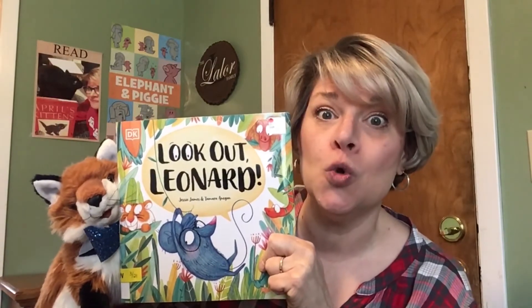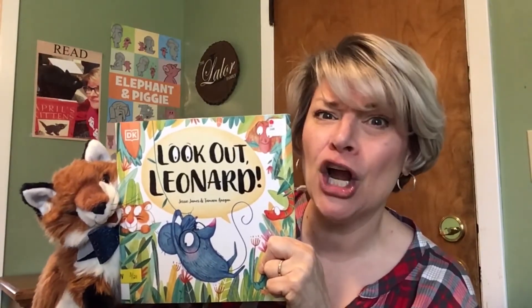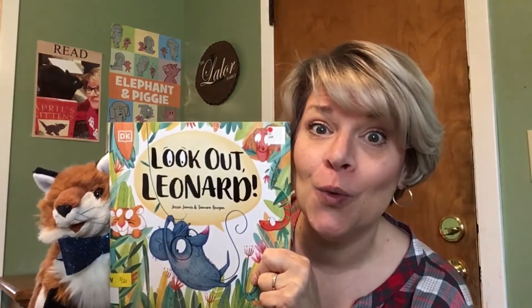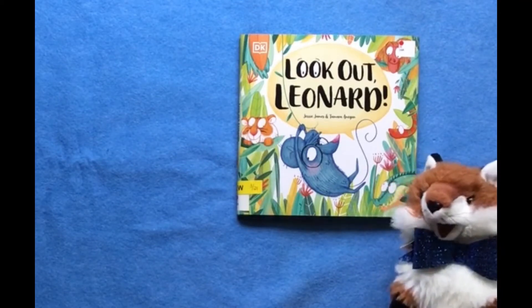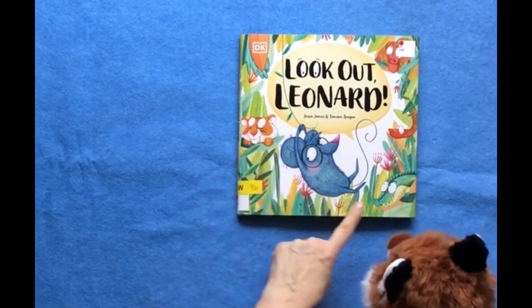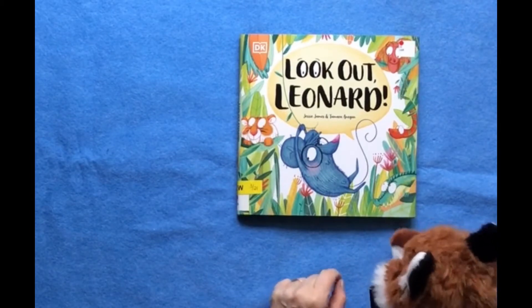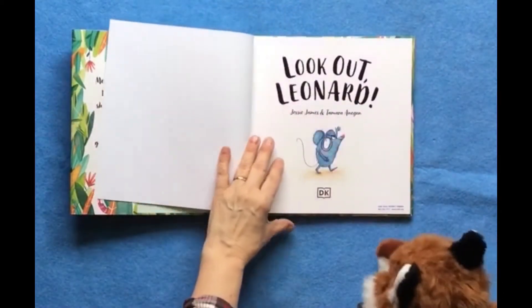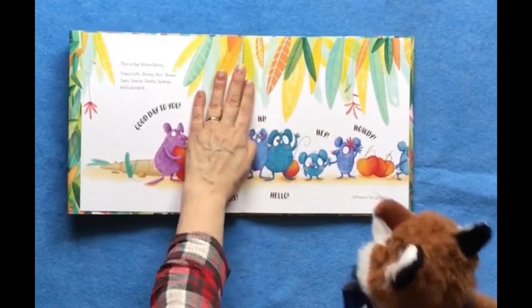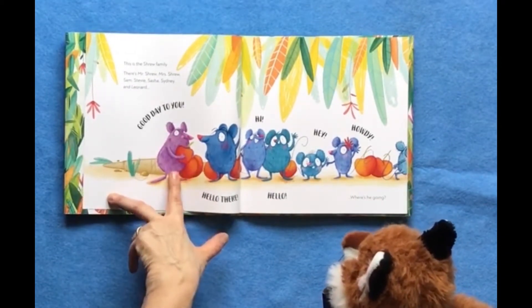This is Leonard and his family going through the jungle to their new home. And there's going to be many opportunities where we're going to say, look out, Leonard. Are you ready, Ro? This is Look Out Leonard. Do you see all these different characters in this book? These are all the characters that Leonard is unfortunately going to meet in the jungle. This is the shrew family. There's Mr. Shrew — good day to you — and Mrs. Shrew — hello there.